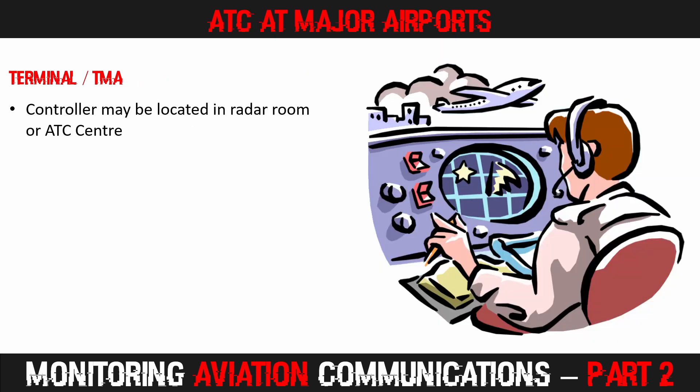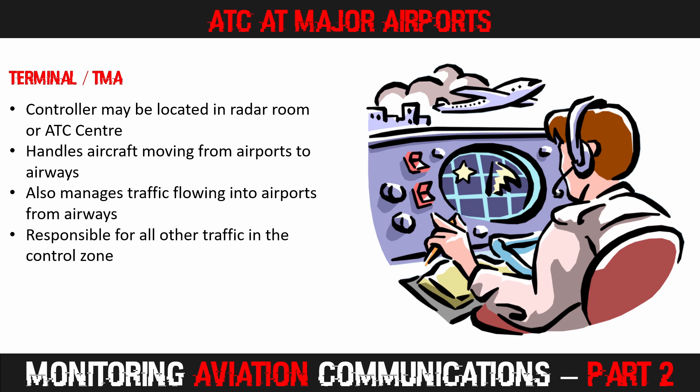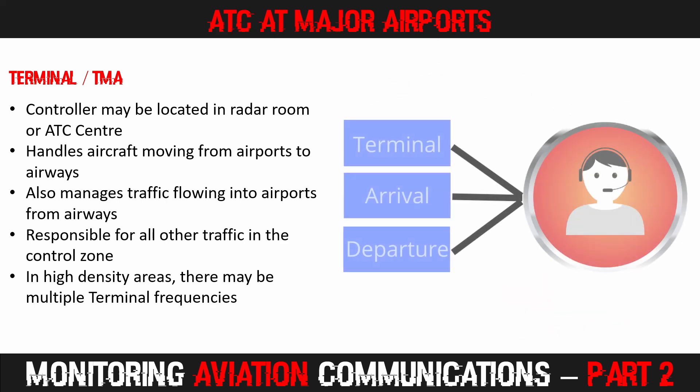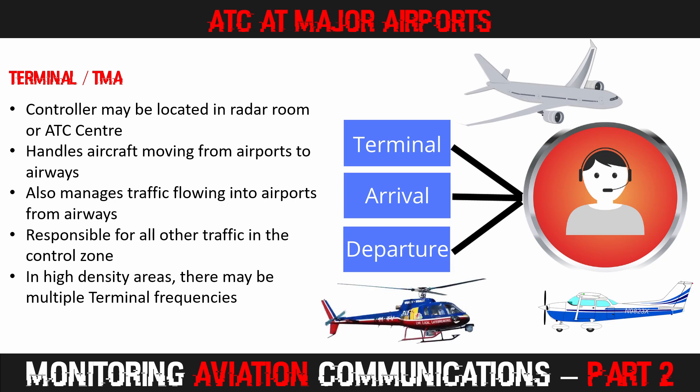The terminal controller may be located in a radar room at the airport or at an ATC centre. They handle aircraft moving from airports to airways and from airways to airports, and will be directing other traffic within their specific control zones — so these are commonly quite busy frequencies. In high-density areas such as London, England and New York, there are multiple terminal frequencies staffed by different controllers. In this recording, the Edmonton terminal controller is also staffing the arrival and departure positions. The transceivers at the airport are bandboxed, meaning all frequencies are linked together, allowing aircraft on multiple frequencies to all hear each other as well as the controller.